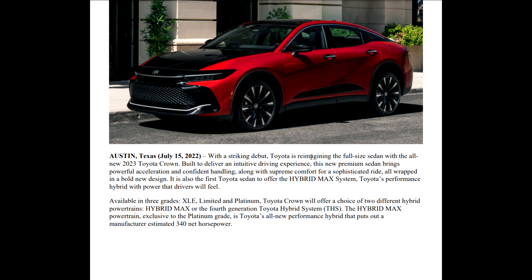Toyota is re-imagining the full-size sedan with the all-new 2023 Toyota Crown. Keep in mind, this is at a time where all those other manufacturers went, 'we're not making cars anymore.' I think we still love cars, so let's keep going here.